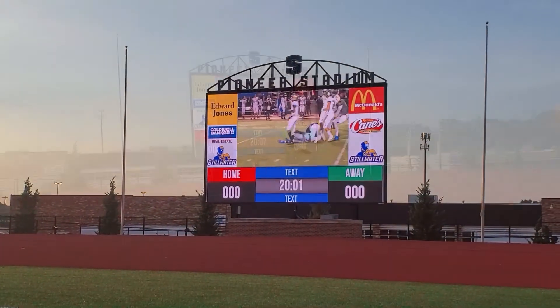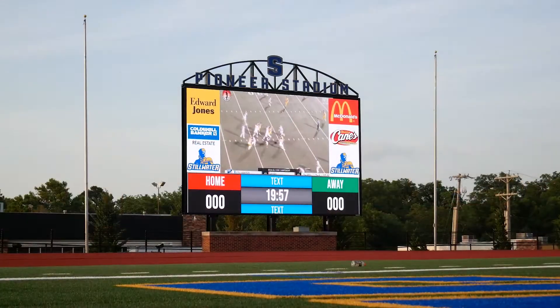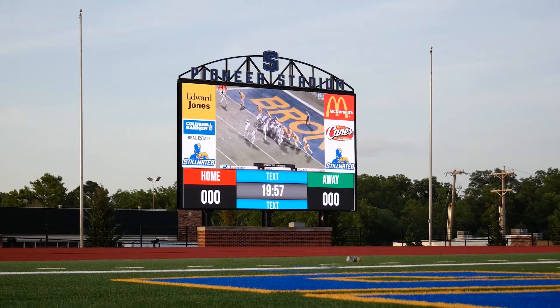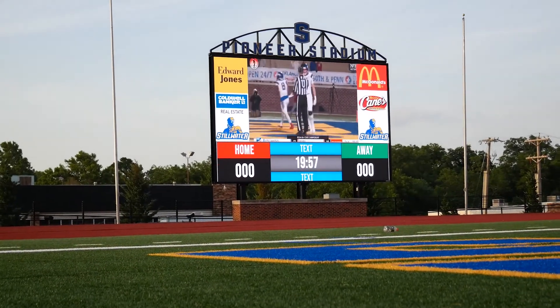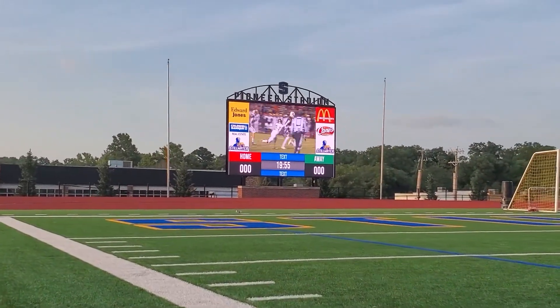The reach of the internet even provides Stillwater the opportunity to increase overall viewership over previous years. With this new display from Samsung, Stillwater High School now features the first truly HD resolution display in Oklahoma high school sports. They also have the tightest pixel pitch in an outdoor sports venue in the state of Oklahoma, including both OU and Oklahoma State.